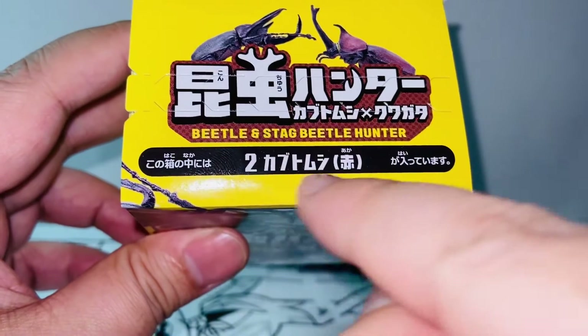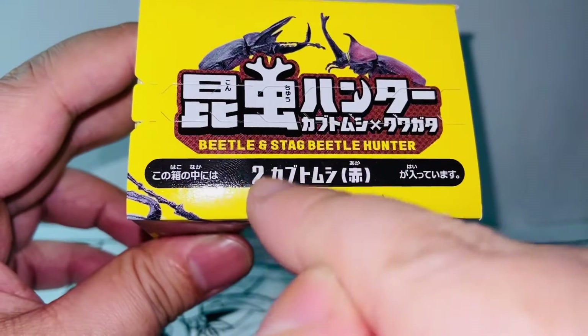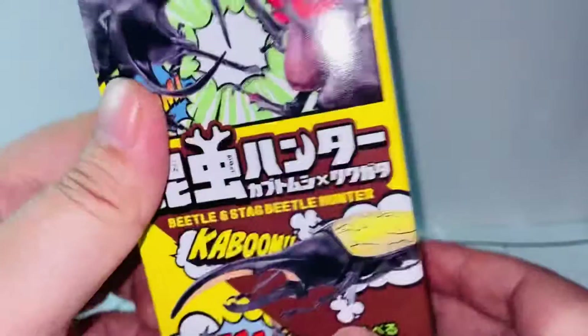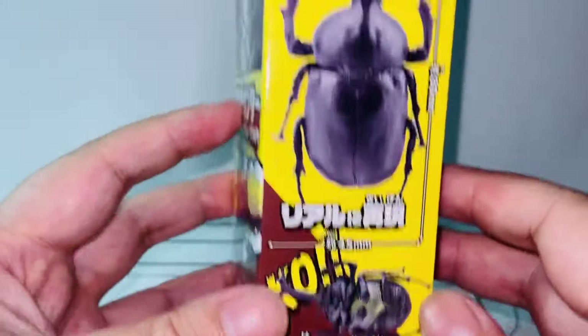If you can read hiragana or katakana that will help, but if not, just look at the number — there's number two in here, which identifies which figure this is. And this is also the actual size of the beetle shown on the box, which is really realistic.